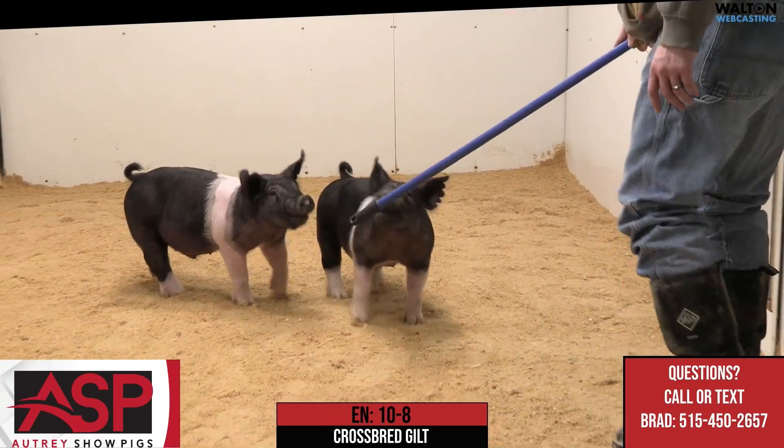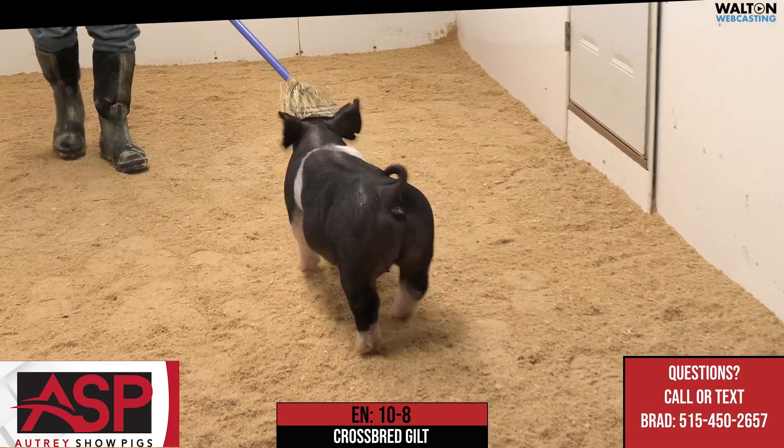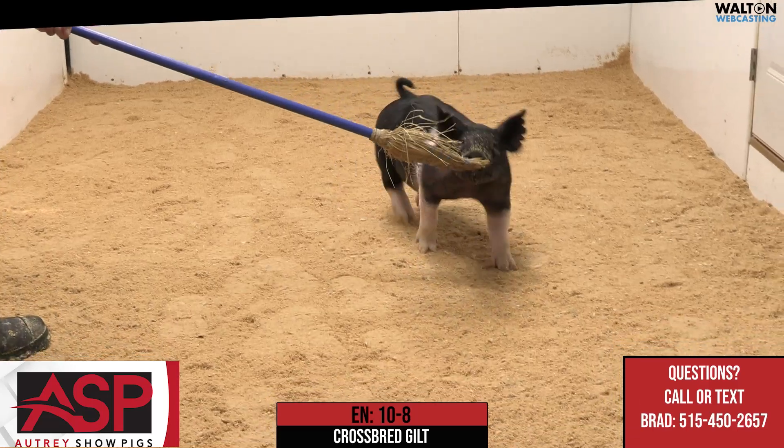We think that these two 10-litter gilts are ones that are very unique in their own right, and with the right feeders and the right feed bucket, could be absolute hammers as they get bigger and mature down the road.